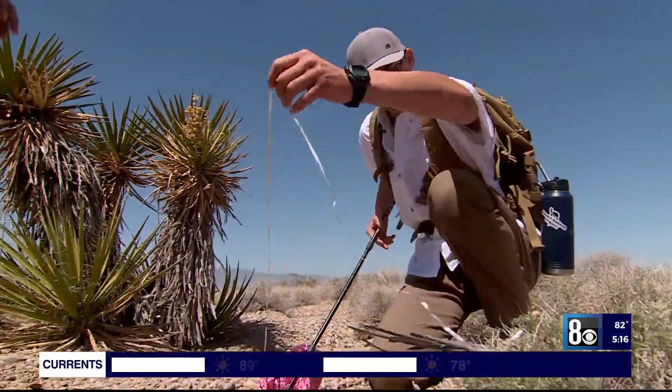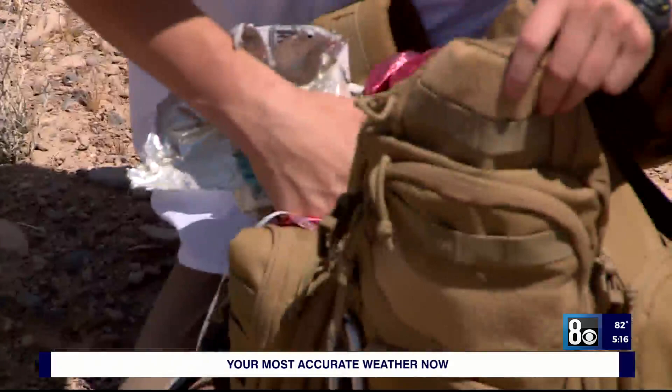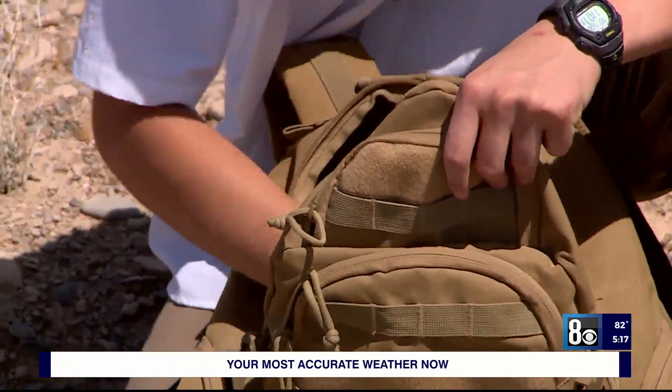Despite hiking all over the valley, Daniels says he can't get every single balloon by himself. He hopes others will join him on his cleanup and help spread the word. It brings him a lot of joy to educate people.